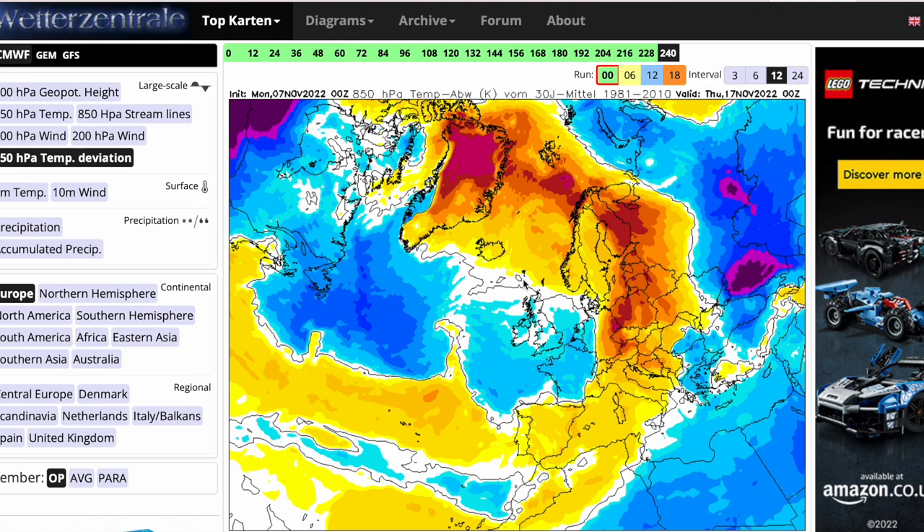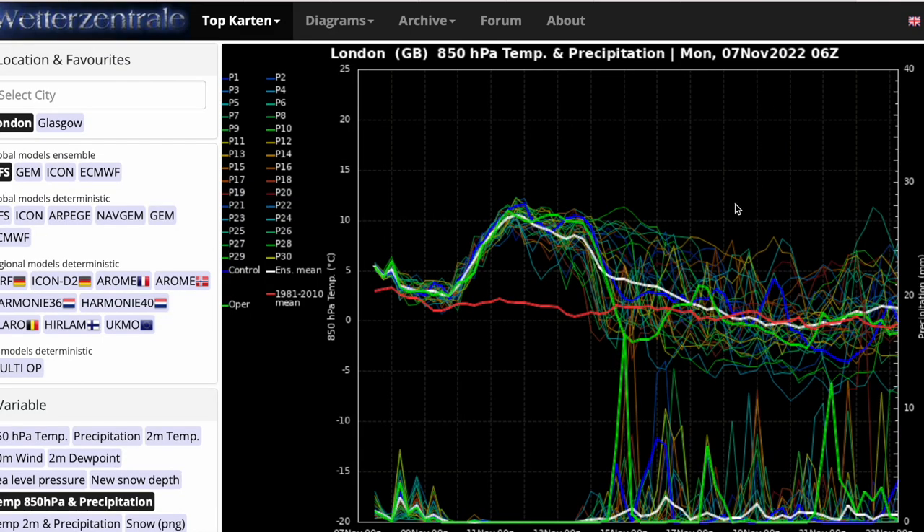The longer-term trends from all the main models are for it to turn cooler and more unsettled after a brief period — three or four days of high pressure this weekend, so not brief but nothing prolonged — before it turns cooler and more unsettled with blocking trying to push in. Looking at the ensemble members: average to above average at the moment, much above average with a drier period for about three to five days with high pressure, then temperatures drop towards average for the last half of November — from around the 15th to the 23rd — generally average to maybe below average, and very unsettled.